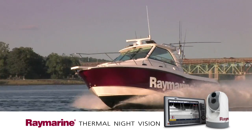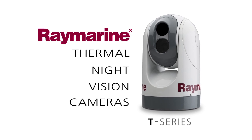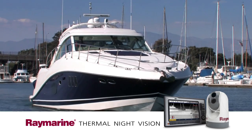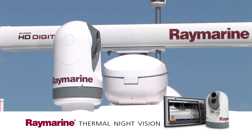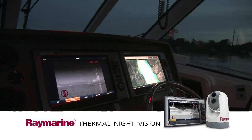Powerful, flexible, and built to last. RayMarine introduces our new premium line of thermal night vision cameras. Available with a variety of sensors and resolutions, RayMarine thermal camera systems are easy to install, integrate, and operate.